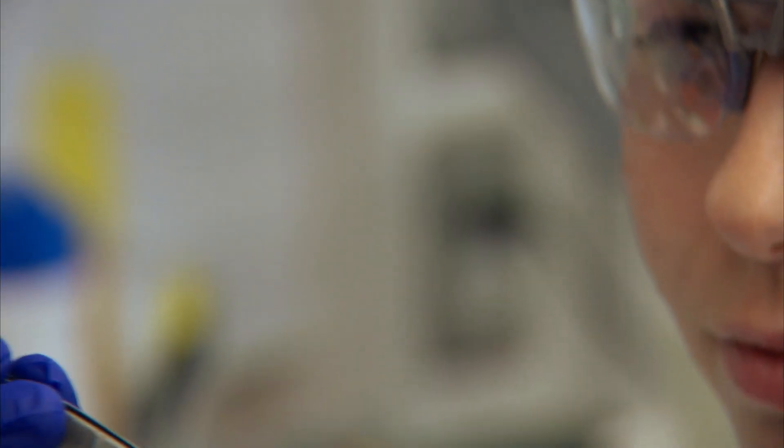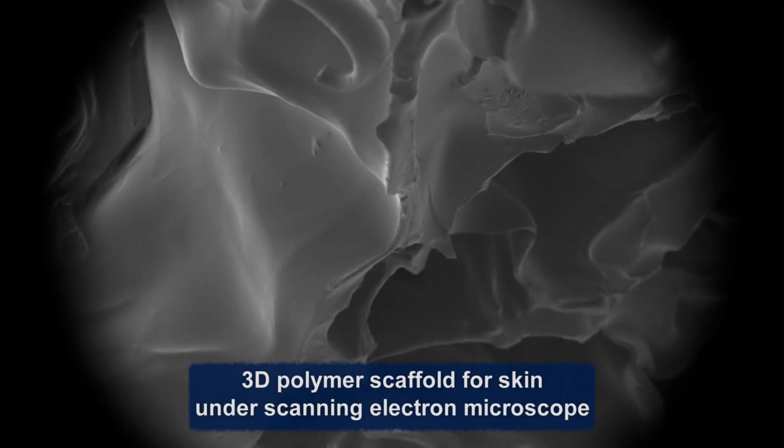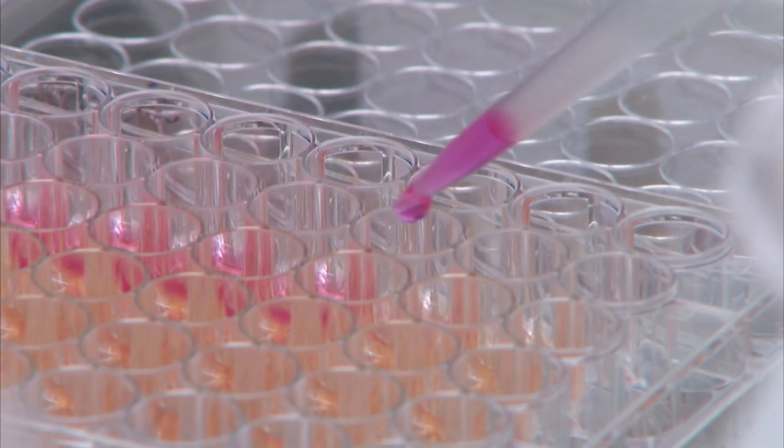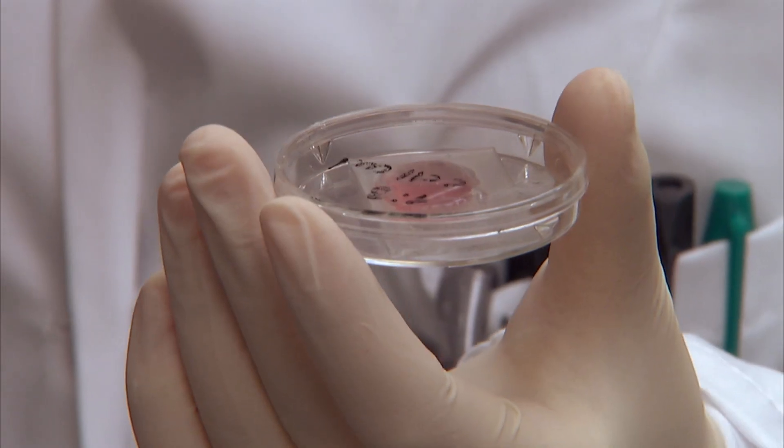My father is actually an amputee, and when I was young I promised him I'd make him an arm one day. An amputee can live their life pretty normally with a prosthetic, but the idea that you can take it to the next level — that's important to me. One way we've developed is using a plastic polymer scaffold that could be whatever shape you want depending on the organ or tissue you're trying to make. Then you put certain cells on it, give it the right nutrients and mechanical forces, grow it to a certain point, and transplant it onto or into the patient.